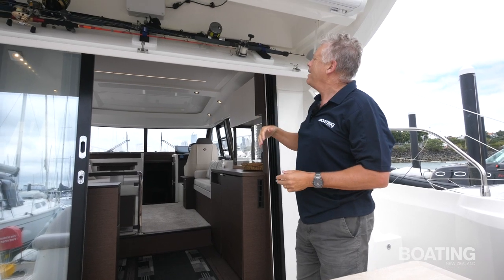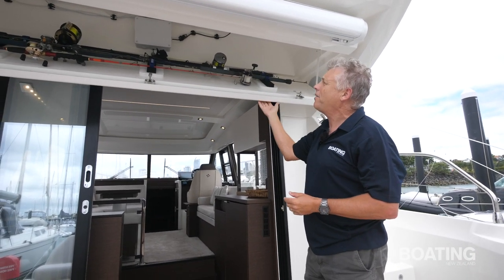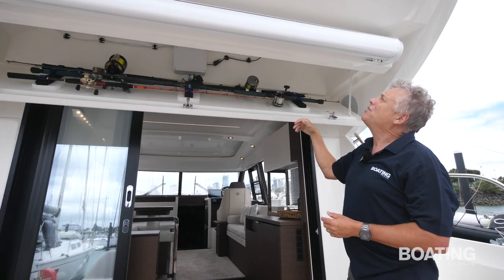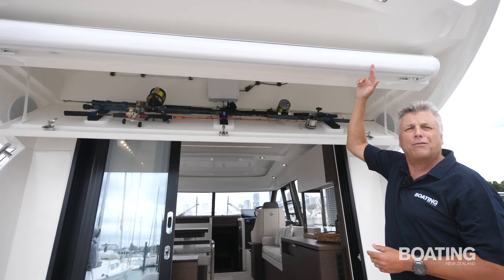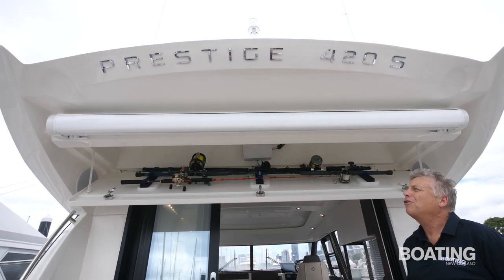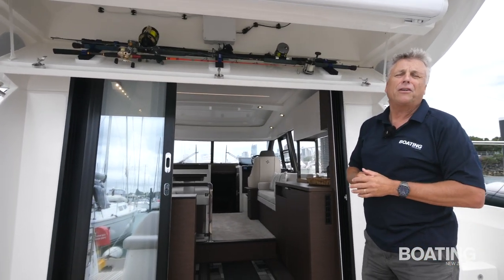Another Ouraki Marine addition is this rod rack — a good use of the space underneath the hard top ceiling. Something else of note is this electric awning. It virtually turns this cockpit into another room; it comes all the way across. A really nice feature, and something the owners particularly enjoy.